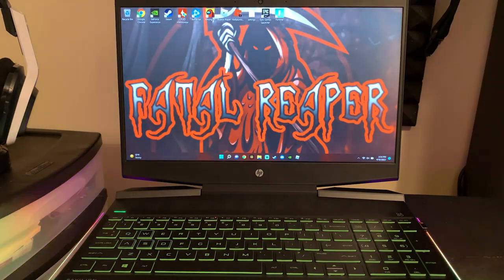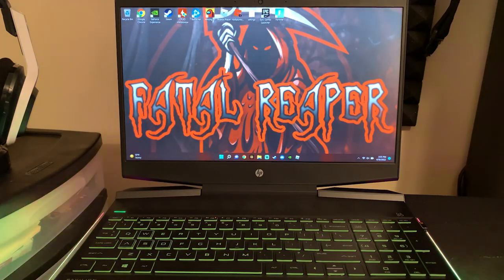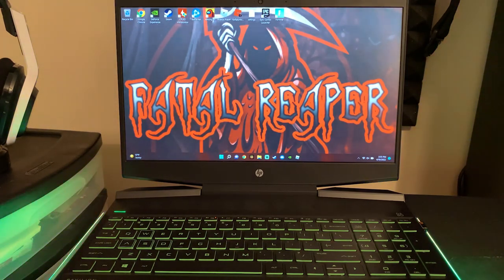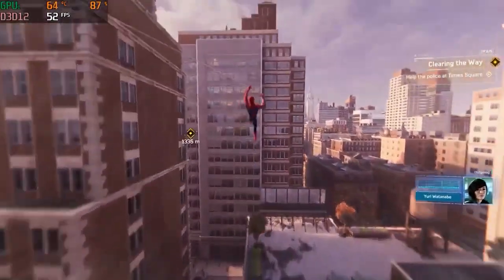It still holds up today playing new games. Warzone 2 just came out alongside Modern Warfare 2, and I've done Modern Warfare 2 multiplayer as well as Warzone 2 — you're still getting a solid 60 FPS with decent graphic settings. This laptop is still holding up even with all the new hardware that comes out every year. If you're looking not to break the bank and spend a ton of money on a brand new or custom-built PC, the HP Pavilion is still a strong option.